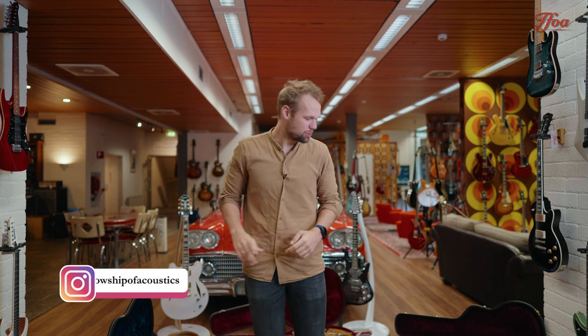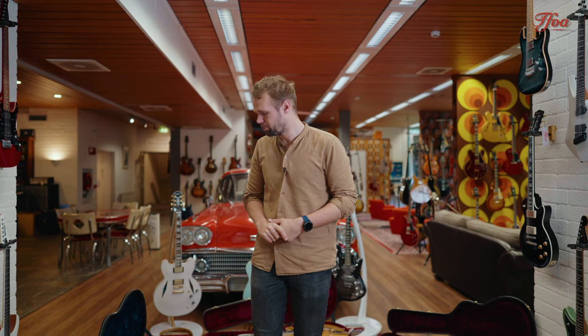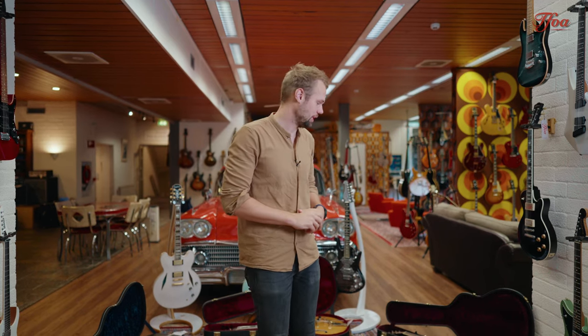Hey everybody, my name is Koen Biltz from the Fellowship of Acoustics and it's that time of the week again. It's time for new arrivals, and this week a lot of beauties have reached our store again. A lot of trade-ins as well, which always makes a different flavor and always makes it very exciting to choose new arrivals.